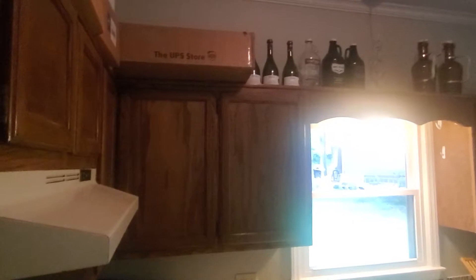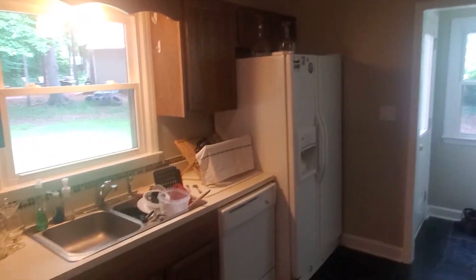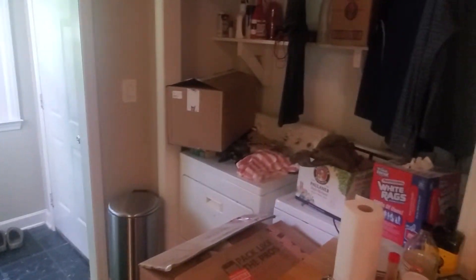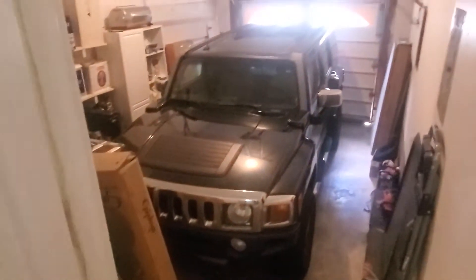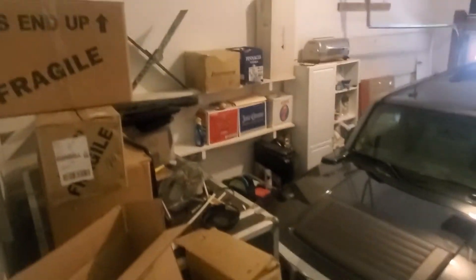The kitchen has lots of cabinet space and additional storage space. The washer and dryer are located in the kitchen. Then you have the garage — it's a one-car garage and it also has additional storage space in it.